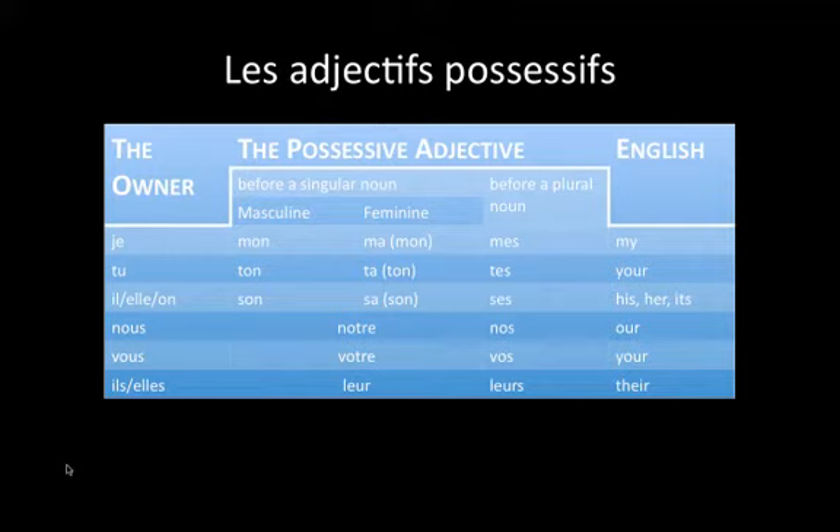If the owner is nous, before a singular noun, we would use notre. Before a plural noun, we would use nos, and both of these words mean 'our' in English. Notice how, for nous, it doesn't matter whether or not the noun is masculine or feminine — we would always use notre.